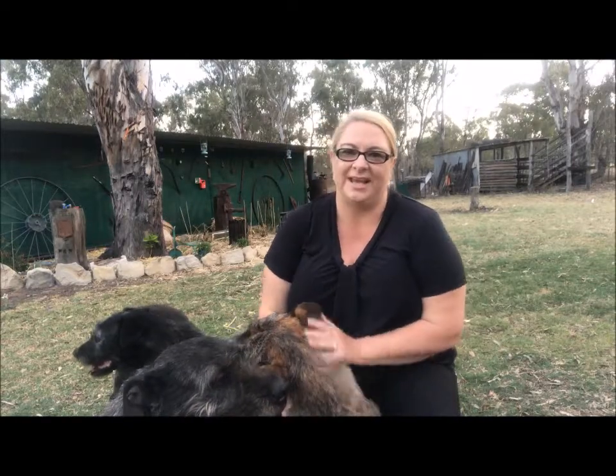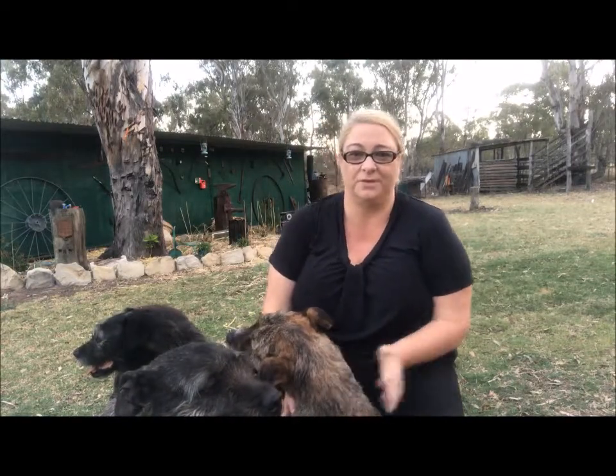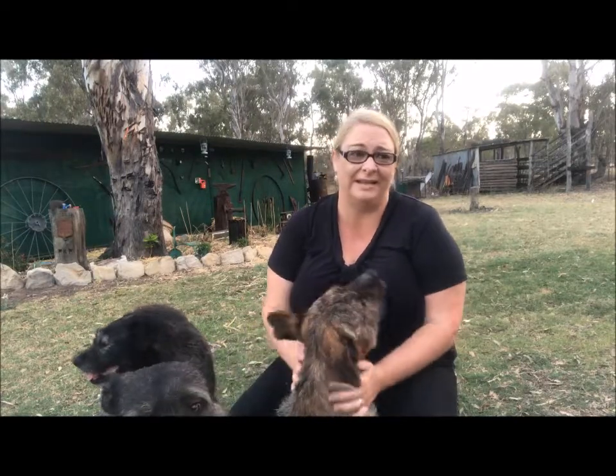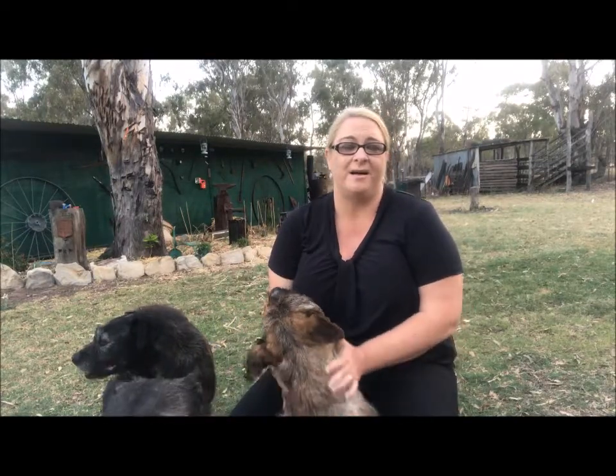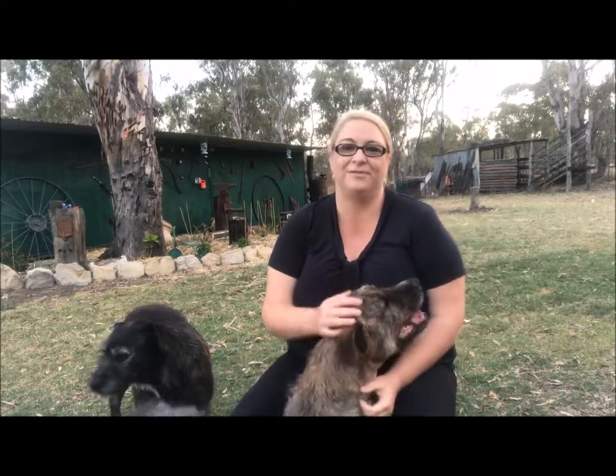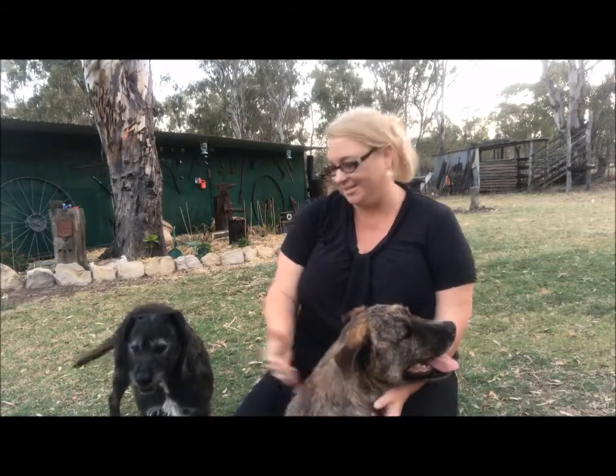I want to talk to you today about pets that are suitable for different types of properties. Now obviously I've got the three big girls, but we're on a rural property and my front yard is about three to four acres. So the girls have lots of room to run around and play, and as you can see they're very loving and happy here.